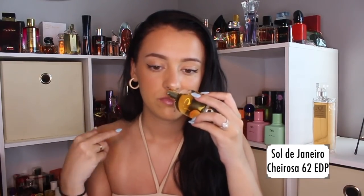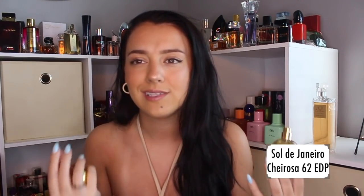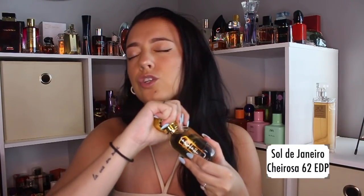The standout notes for me are a good mixture of pistachio and almond with caramel, sandalwood, a little bit of saltiness for that beachy vibe, and a heck of a lot of vanilla. This is overall a very sweet scent, but it is so sexy and so feminine. I just don't think there's anybody that can dislike this scent. If you wear this out, it's almost guaranteed you're going to get a compliment — no doubt about it. That is Sol de Janeiro Sol Cheirosa 62 Eau de Parfum.